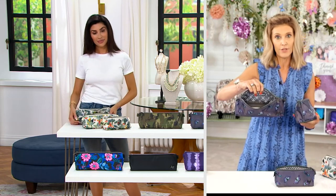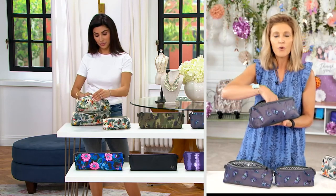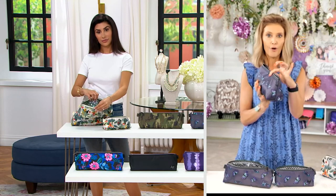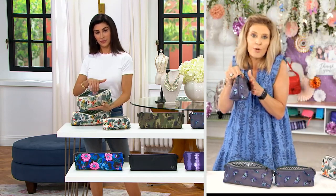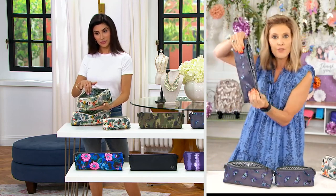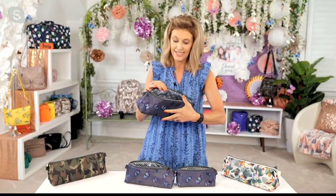The inside of the middle size is actually wipeable for makeup, but even all your power cords when you're traveling. The design of these is just so perfect because with this triangular shape, they fit into the little side pocket of your luggage. They fit lengthwise, so they don't take up a lot of room, yet they are so roomy themselves inside.